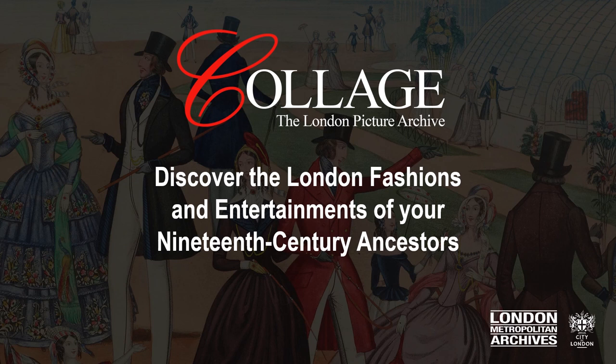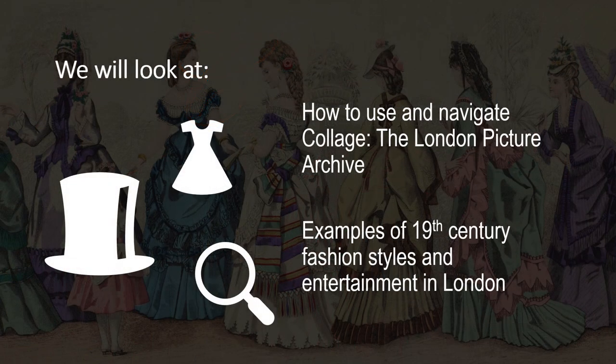Hello, I'm Charlotte Hopkins and I'm an Information Officer at London Metropolitan Archives. We're going to look at using Collage, the London Picture Archive, to research the fashions and entertainment culture of 19th century London. We will look at things like what did your ancestors wear and what did they see as they visited or lived in London.